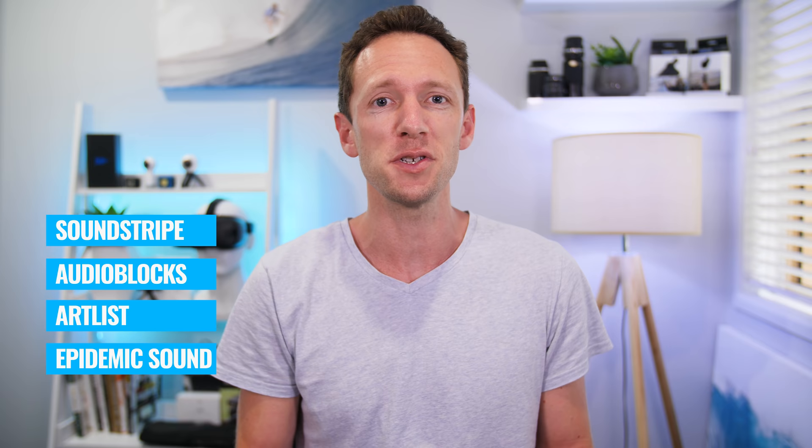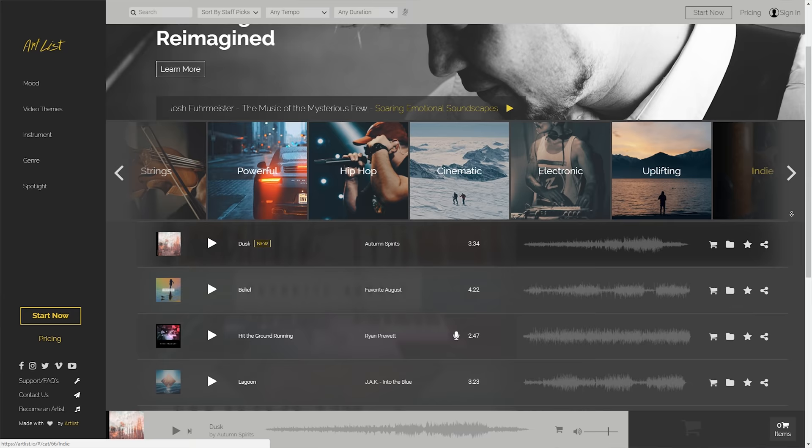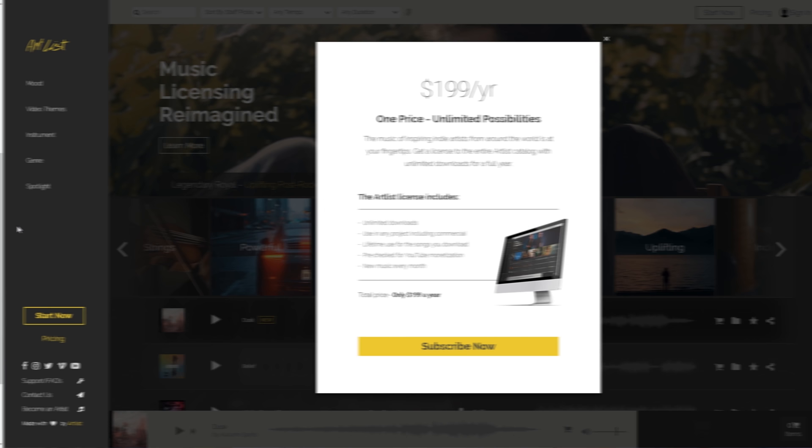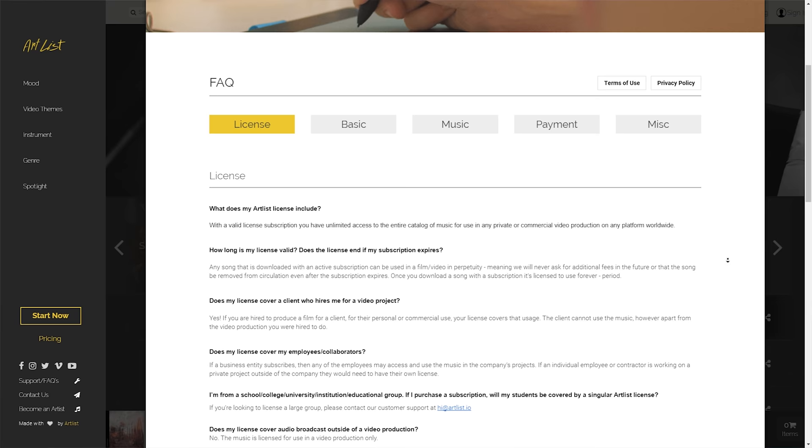My top two personal favorites are Epidemic Sound and Artlist. Artlist is fantastic because it has a huge range of music tracks. It's a one-off flat fee of $199 per year, and there really aren't any restrictions around the licensing — you can do whatever you want with the music tracks. You can use them in any project, whether corporate video or YouTube video, with unlimited unrestricted use. And even if you cancel your subscription after a year, any music track you used during that time you can keep using in your videos.